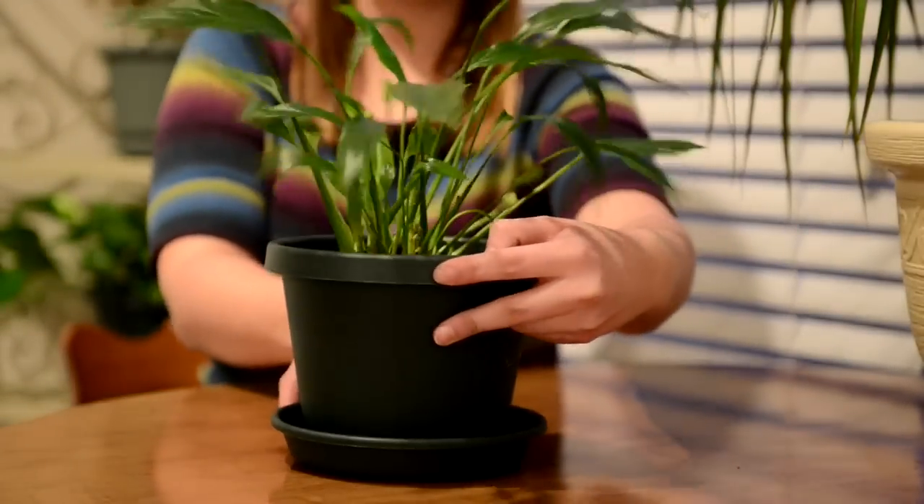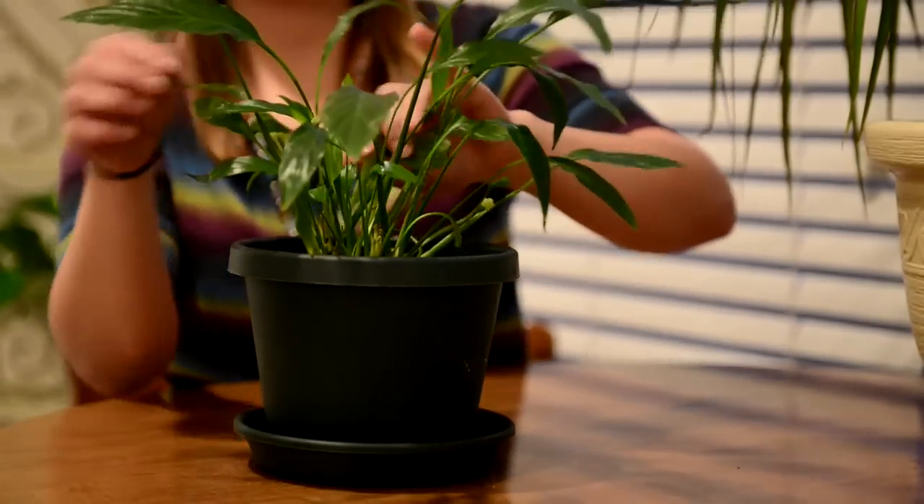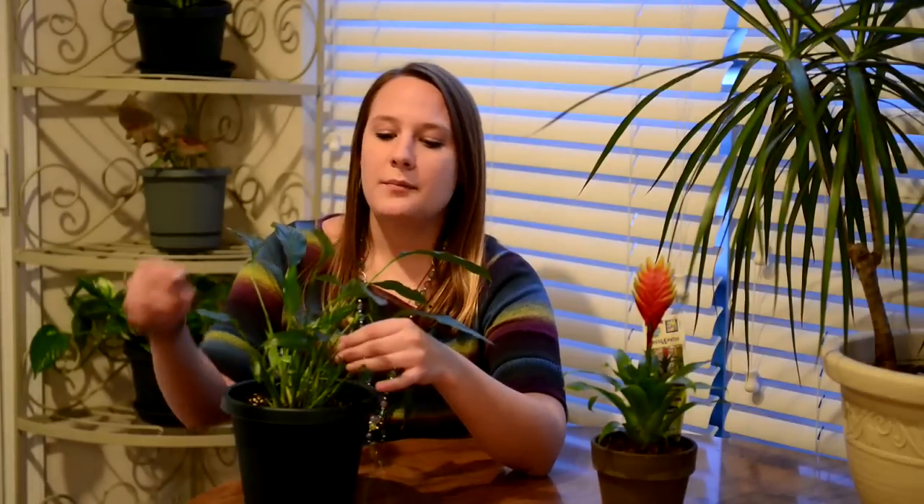Down here we have a peace lily, and this is one of my favorites because peace lilies are really good at purifying your air. Actually, all houseplants do a really good job of being a natural air filter as they absorb CO2, but peace lilies are particularly good at removing toxins from your air. This one looks kind of small because I picked out a small one from a nursery, but these little flowers will actually get to be pretty big once the plant grows up.